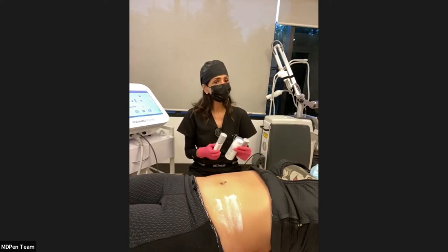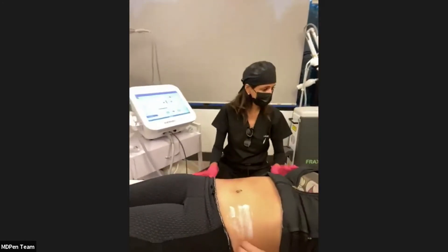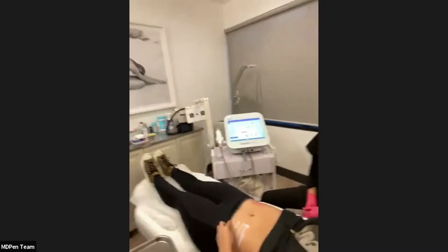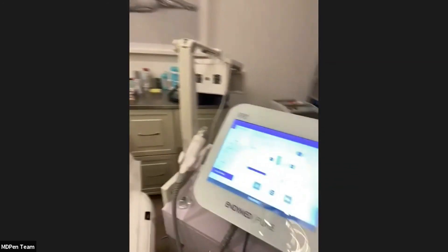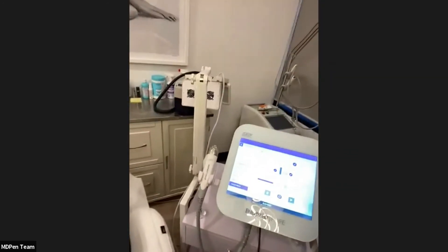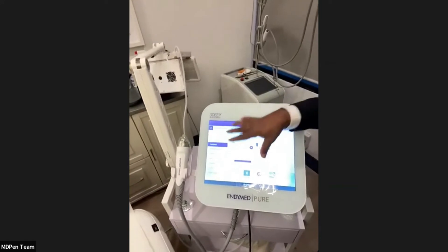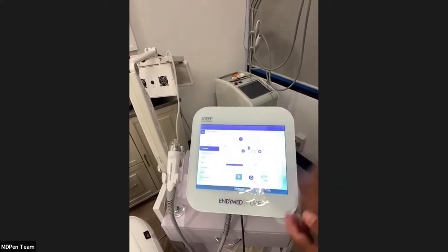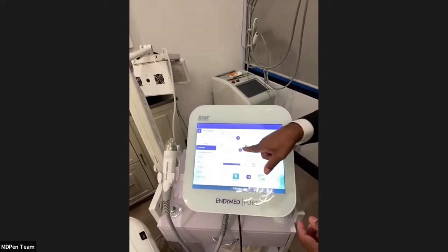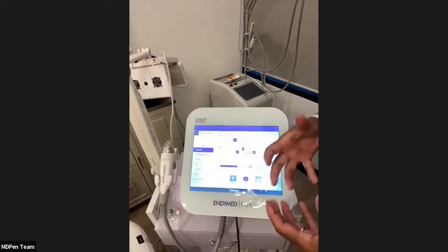While we do the turnover for the next patient, the device itself has all presets already taken care of. When treating the forehead, it has a depth of penetration of 1.5 millimeters at a lower energy rate — about 62 degrees Celsius.